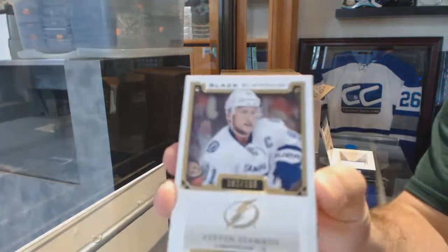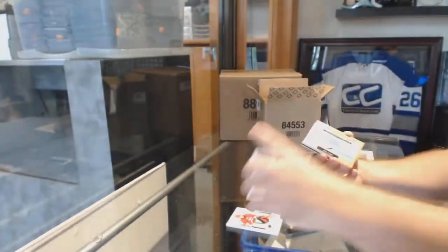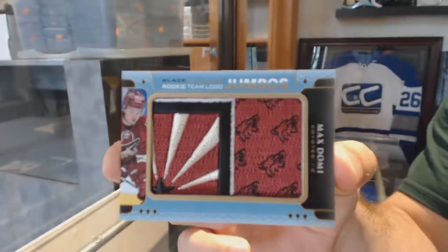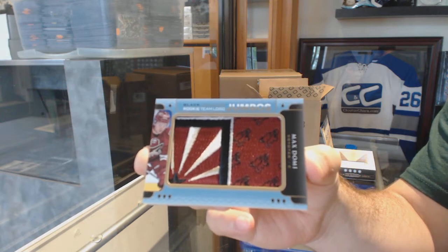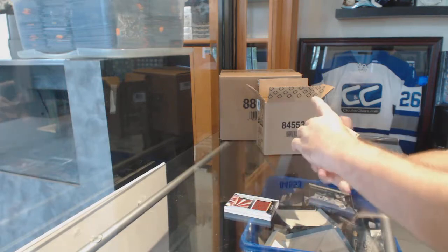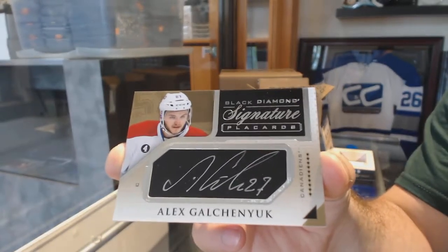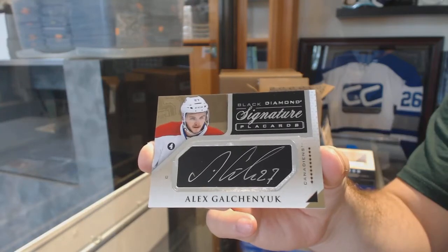For the Tampa Bay Lightning, Stephen Stamkos. Numbered to 199 for the Coyotes, we've got a Team Logo Jumbo — Max Domi. For the Habs, signature placards — Alex Galchenyuk.